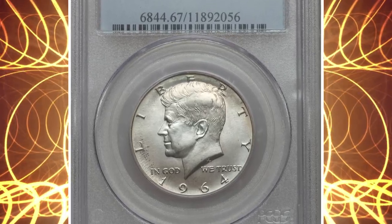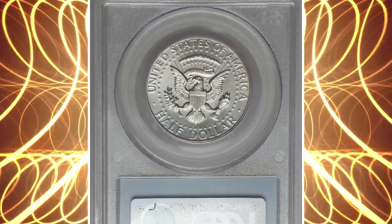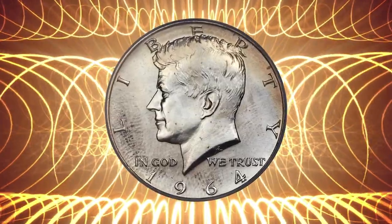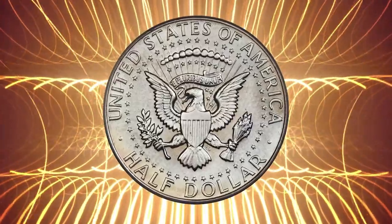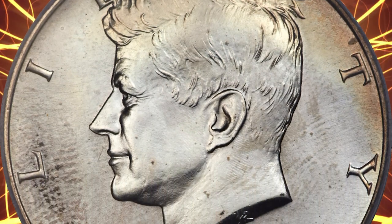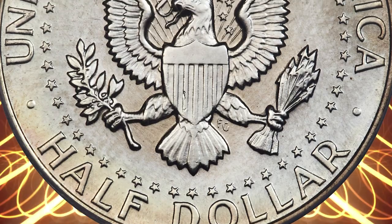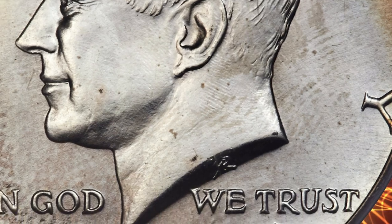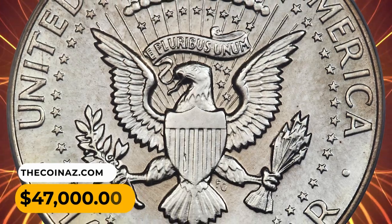Number 2: A 1964 Kennedy half dollar from a Special Mint Set, graded MS-67 by PCGS. The surfaces are satin-textured, as seen to a greater or lesser degree on every 1964 SMS Kennedy. Attractive salmon-orange toning appears on the upper obverse and lower reverse, while some carbon-grey flecks are scattered around the lower and left obverse. The strike is remarkably full on all details, and a sharp wire rim around both sides is also typical. The dangling 4 die marker on the obverse is prominent. It was sold for $47,000.